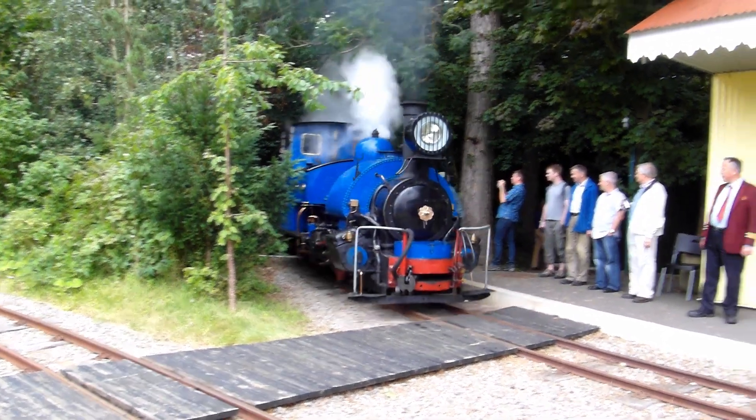He would often open the railway to visitors and give rides behind the engine, and goodness me, he gave it some welly.